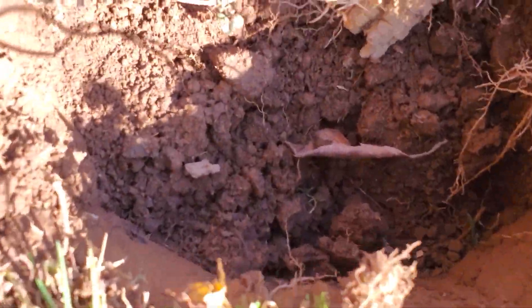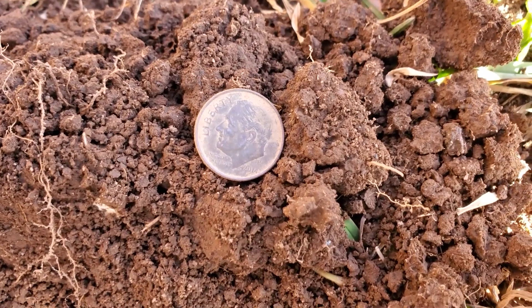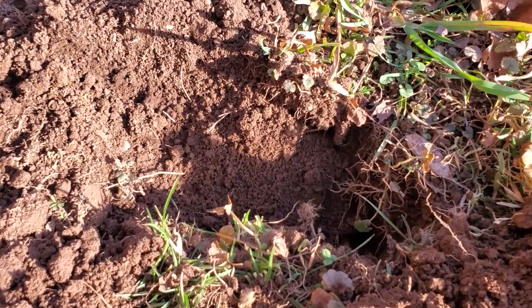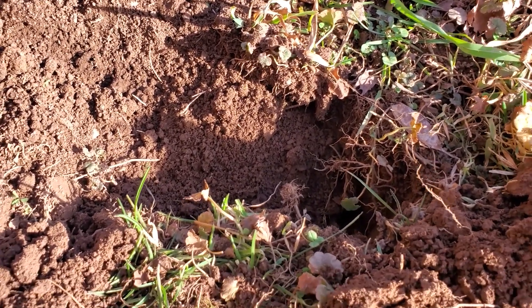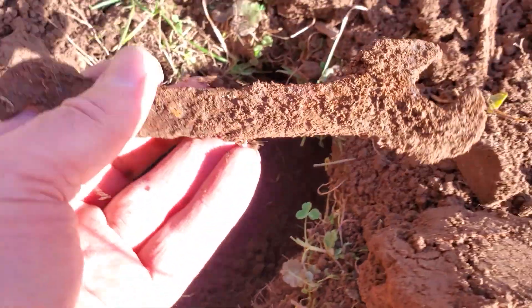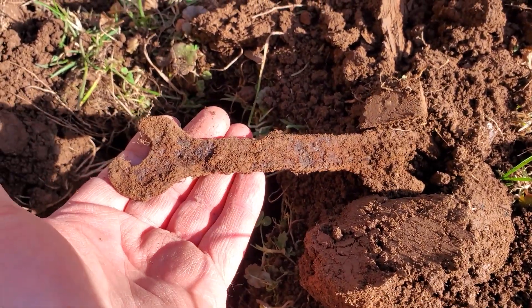A few inches down, it's not old, but we found a 2014 dime — sorry about the shadows, the sun's horrible this time of year. We found a dime over there which was 2014, then scanned the hole and got a different kind of signal. We got a little wrench. Don't know how old it is, but it's a sweet wrench.